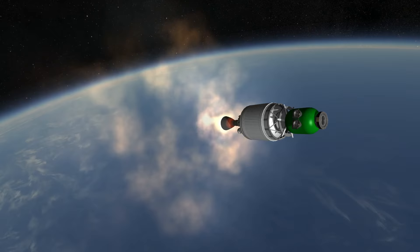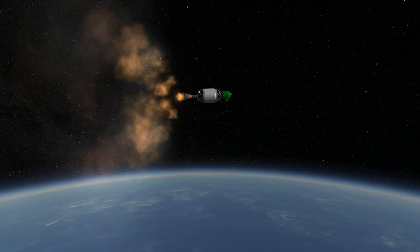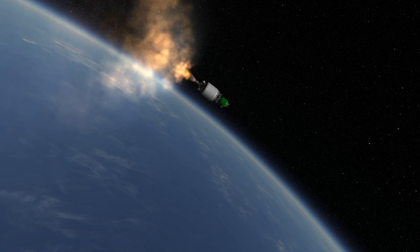SpaceX had proposed to develop a Falcon 1E, an improved design which would have a better Merlin 1C and a Kestrel 2, and that would have been able to lift 1 ton into orbit, but abandoned those proposals. And so, the part this rocket played was merely as an essential stepping stone to the Falcon 9.